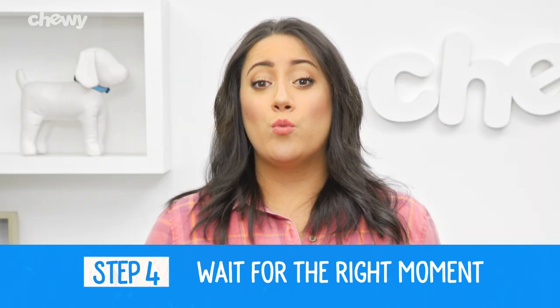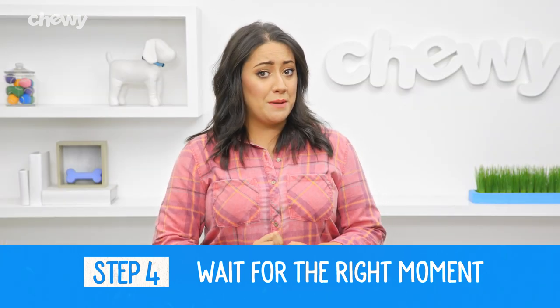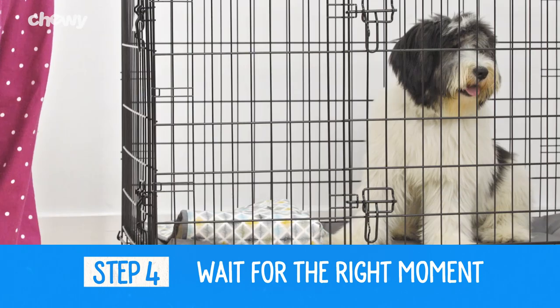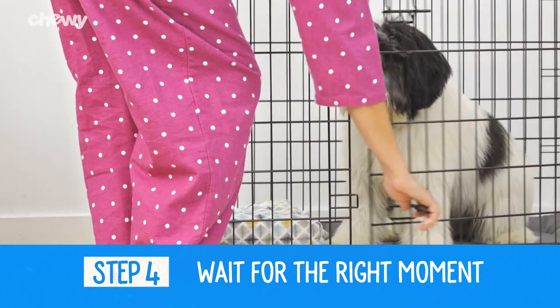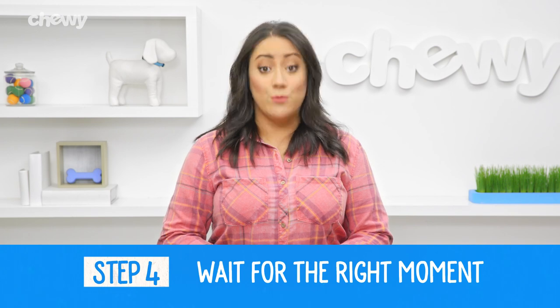Step four: wait for the right moment. If you absolutely need to give your puppy attention while she's crying, wait. For instance, if you know your puppy is crying because she needs to potty, don't let her out of the crate until she's silent for at least a second. Remember, you don't want your puppy thinking that crying will get her results.